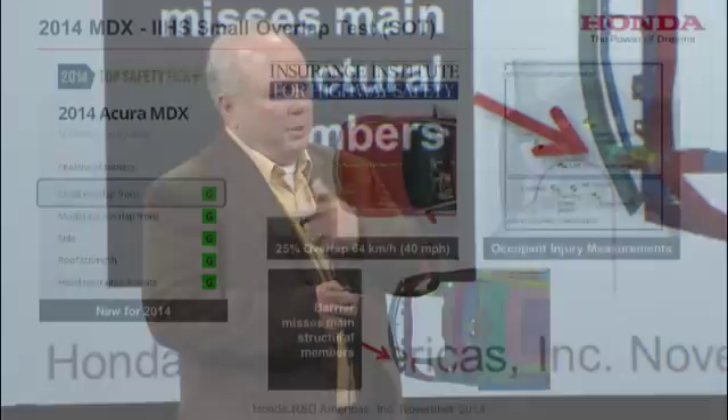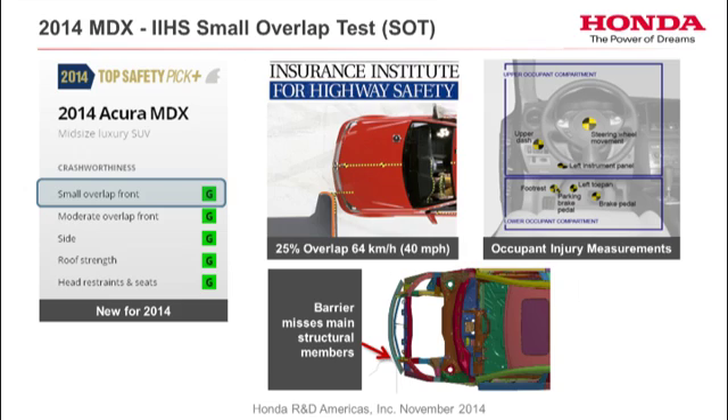The success of this process is based on confidence in predictive CAE methods. So how do I get confidence from my non-experts? Let me tell another story: the 2014 MDX small overlap test. It's a test that the Insurance Institute for Highway Safety started about a year ago. It simulates either just barely clipping an oncoming car or driving off the road and hitting a pole — not in the middle of the car. It's a 25% overlap at 40 miles per hour, and it just barely misses the main structural member, so there's not a lot of structure to absorb energy. It's a very violent test.